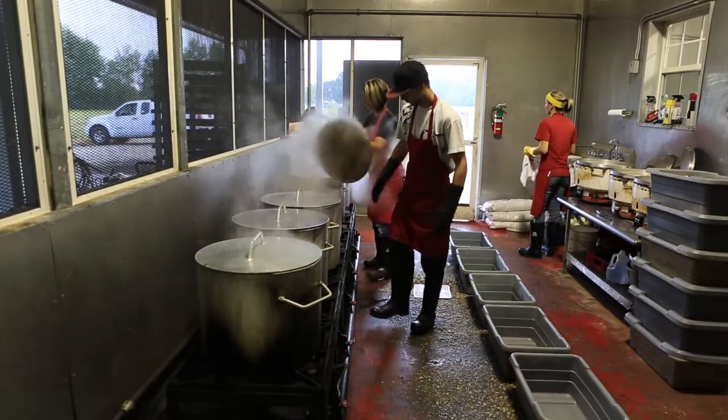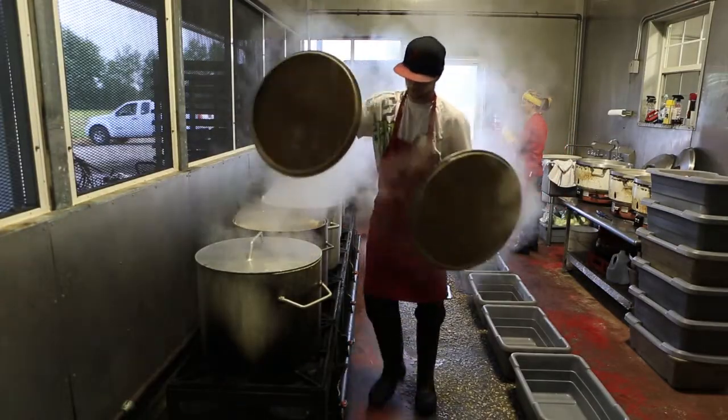We like everything fried — we're Cajun. Any given week, we'll make about 10 to 15 thousand pounds of boudin, depending on the time of the year. Around holidays, of course, we make more.